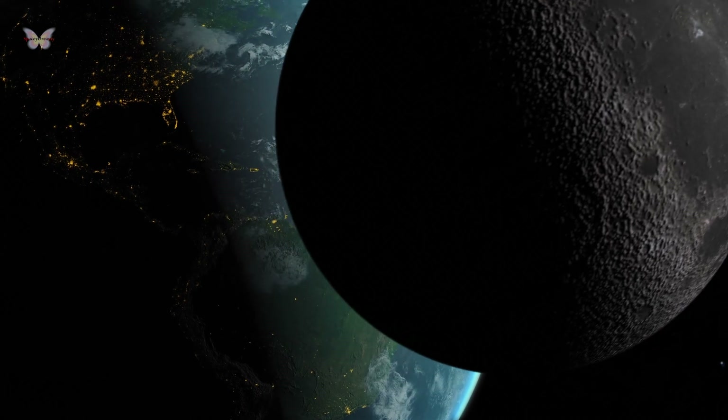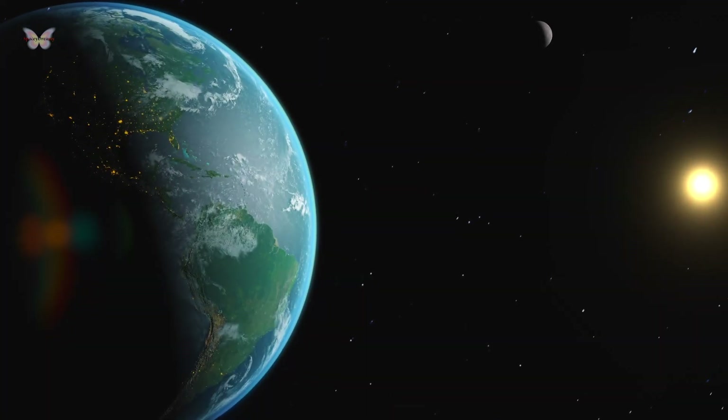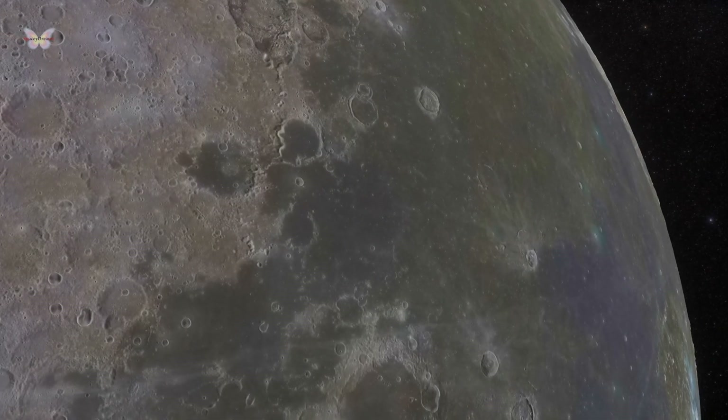If the Moon were rotating faster than it orbited Earth, it would be slowed down until the periods matched. Conversely, if it rotated more slowly, it would speed up. This phenomenon occurs because the Earth raises tides on the Moon, just as the Moon does on Earth.